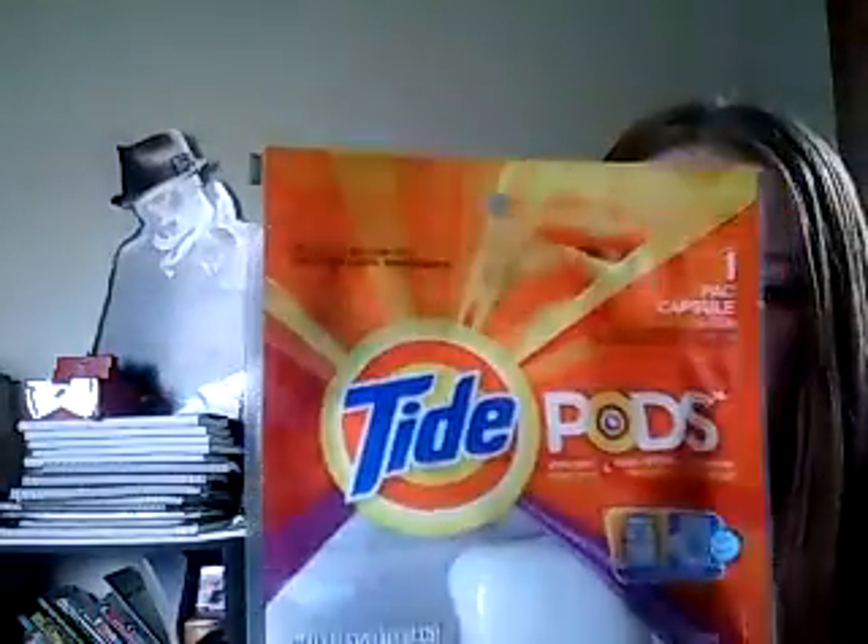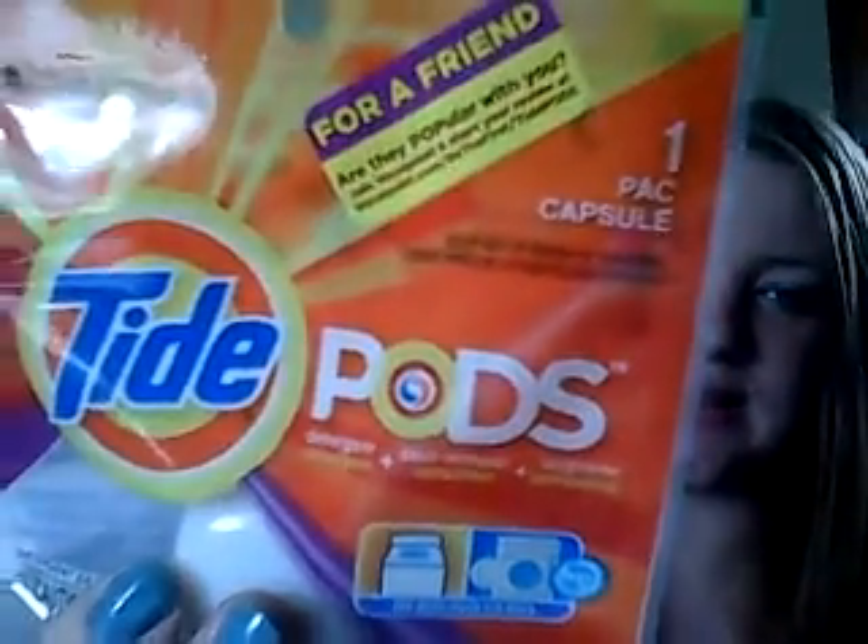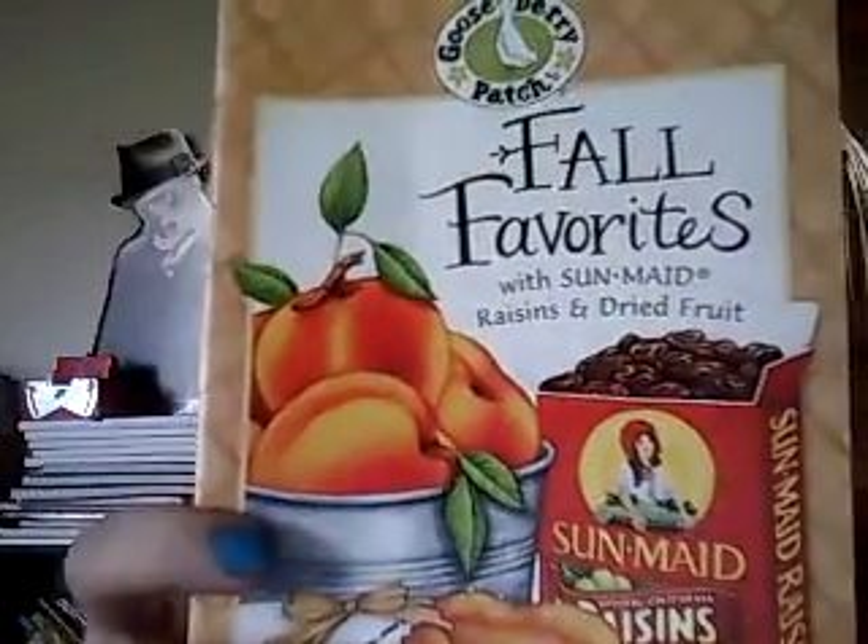I got from Vocal Point a Tide pod for me, and then they sent me one for a friend because they're nice like that. They'll usually send you coupons for a friend or an extra sample, which is really nice. I also got these fall favorites from Sun-Maid with dried raisins and dried fruit — it's basically a cookbook using raisins.